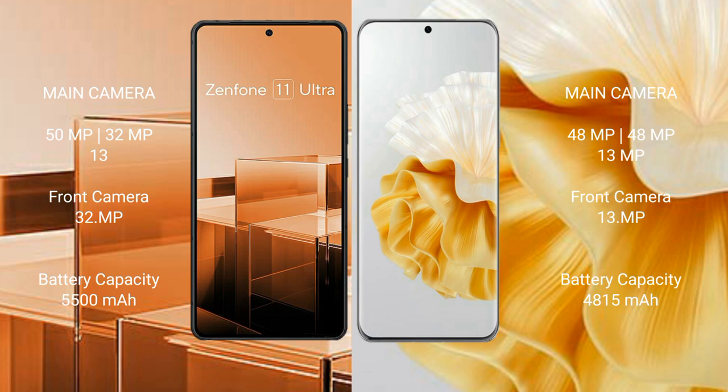Asus Zenfone 11 Ultra has a 5500mAh battery with 65-watt fast charging support. Huawei P60 Pro has a 4850mAh battery with 88-watt fast charging support.